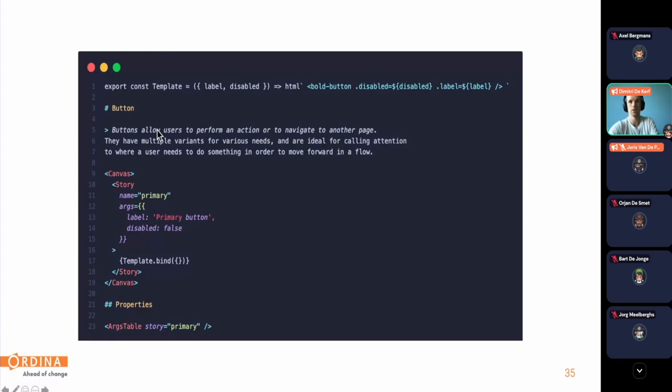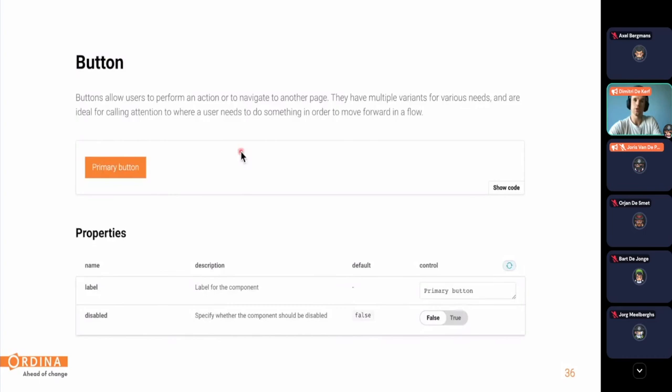We make use of stories which render the components — for example a primary button with given arguments. We also provide an args table displaying all arguments that can be used for the button. In the end, Storybook renders this as a page with the title on top, the documentation we provided, and the primary button story rendered alongside the argument table.